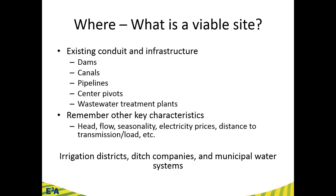Where is a viable site? The new regulations apply primarily on existing conduit and infrastructure. 'Conduit' is a way to convey water — such as dams, canals, pipelines, even center pivots, wastewater treatment plants. These new regulations apply only to water that's already being used for some other purpose: already in a canal to irrigate crops, already in a pipeline for a municipal water supply, or coming out of a wastewater treatment plant.